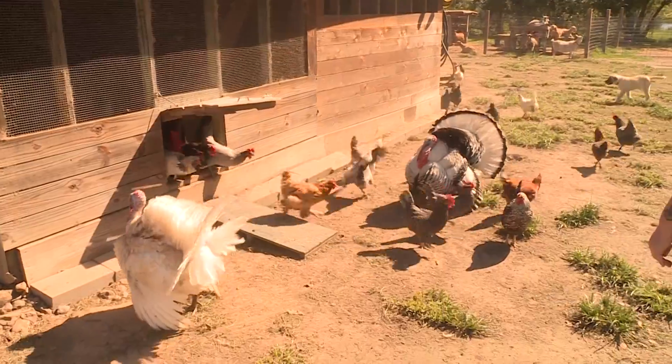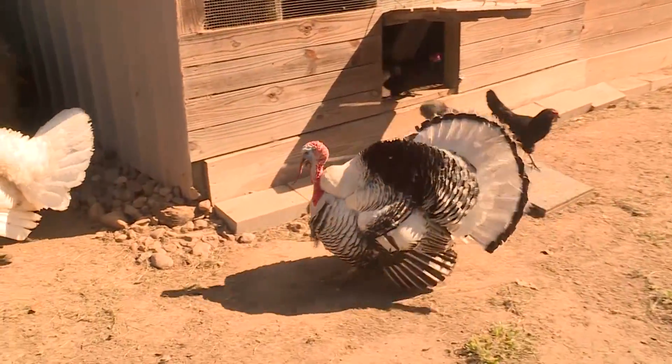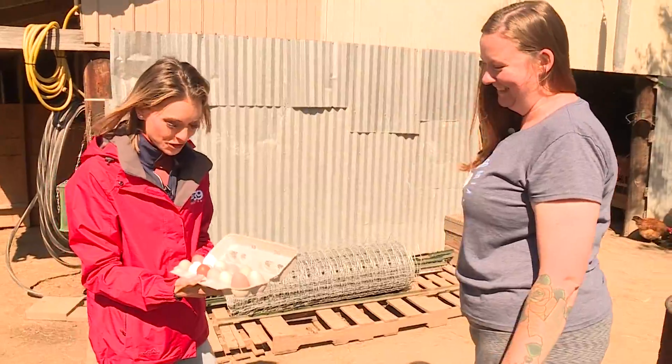Brown, white, blue, or green — they're all the same on the inside. So you don't even have to dye any type of Easter eggs in this house. Nope, they come out naturally this way.